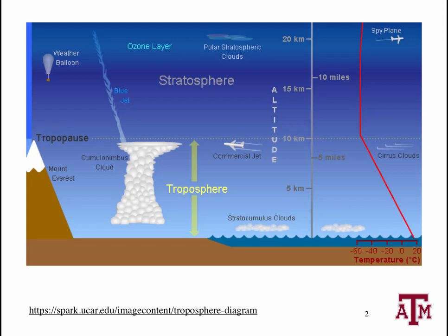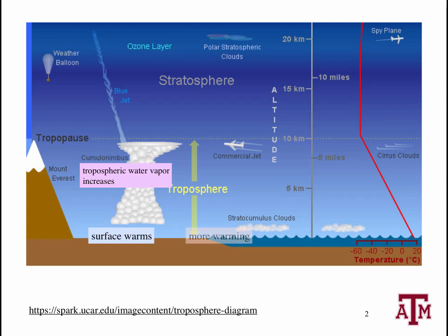The troposphere contains a well-known water vapor feedback. To understand this, imagine an initial surface warming due to the addition of some carbon dioxide to the atmosphere. This warms the surface and atmosphere, but warmer air holds more water, so the humidity of the troposphere therefore increases. And, because water vapor is itself a greenhouse gas, this leads to additional warming of the surface. This is a very strong feedback, and it more than doubles the warming you get from carbon dioxide alone.